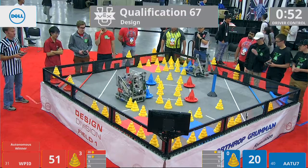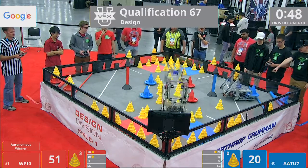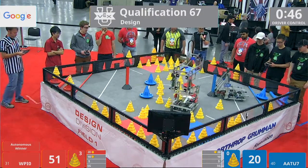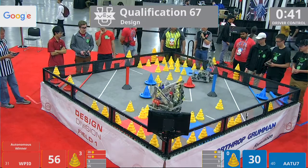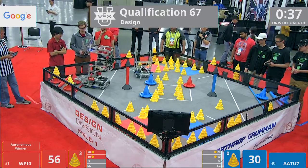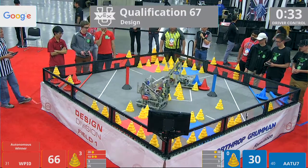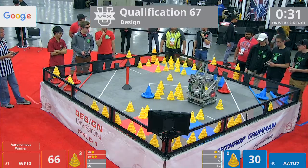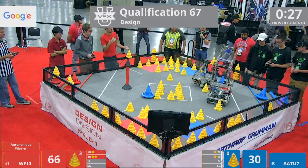They get another mobile goal in play, earning an additional 10 points plus the points scored on there. AATU focusing on scoring those mobile goals — no capping of those goals, however. As we come to 40 seconds remaining on the clock, WPI scoring another 10. And AATU with their third mobile goal in possession. They've got 30 seconds left.